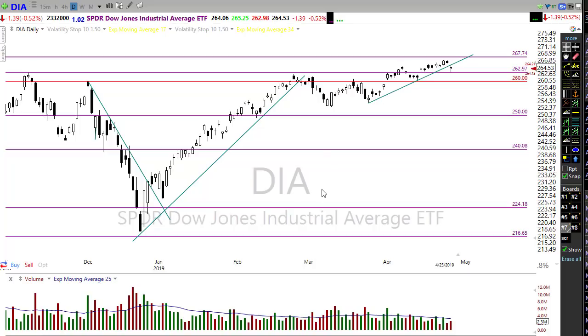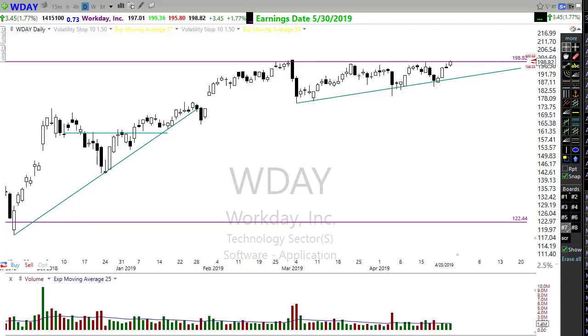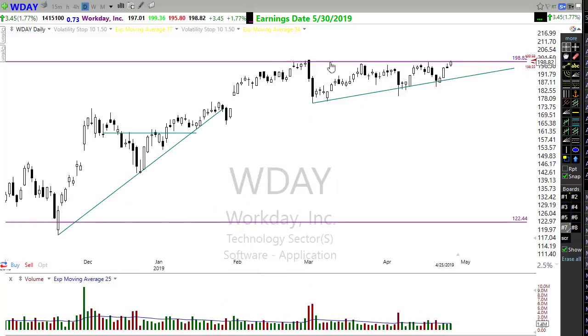Let's take a look at some charts that may be setting up — things you might want to keep an eye on over the next few days. Take a look at WDAY — there's a nice little wedge pattern, pushing up and trying to break through resistance. Notice that all of the lows here are higher. It's a really tight wedge pattern. The pressure on WDAY seems to be to the upside — watch to see if it can pop through and move on up.